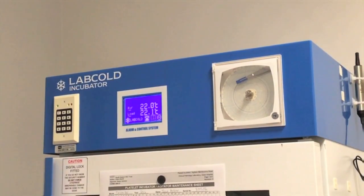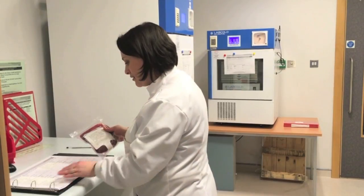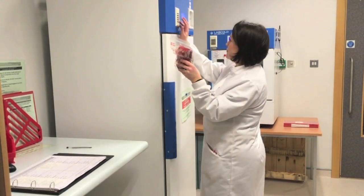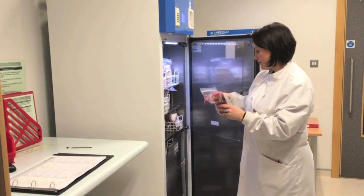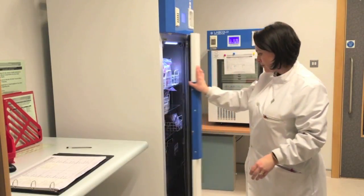We put the unit of blood into the fridge or the platelet into the agitator. The blood transfusion policy of the South Eastern Trust complies with the current BCSH guidelines in that a patient's blood group is confirmed with a second sample prior to transfusion. The blood bank will contact the clinical area should a confirmation sample be required.